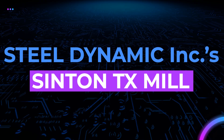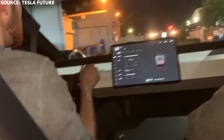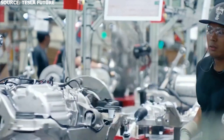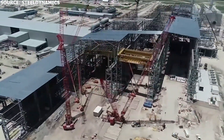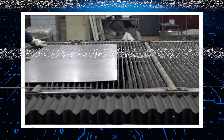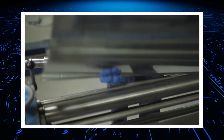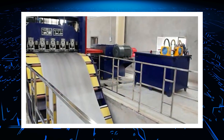Steel Dynamics Inc.'s upcoming Sinton, Texas Mill will be producing the steel used for the body of the Tesla Cybertruck. Drone footage from the Sinton plant showed the facility coming to form, with an August flyover featuring several more structures emerging from the ground and far more machinery being installed in some of the site's key areas.